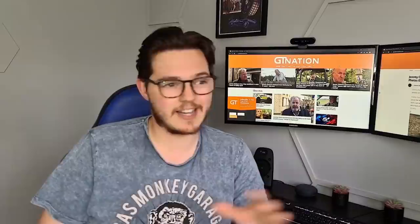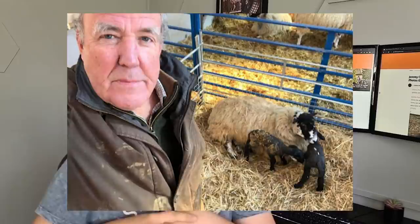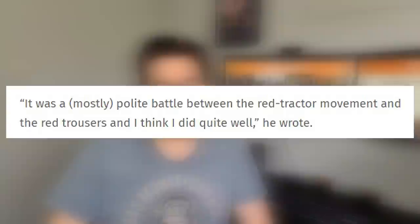On top of this, in a recent meeting between Jeremy Clarkson and his neighbours, he revealed that he was building a restaurant from an old lambing shed which we saw during season one of Clarkson's Farm. A lot of people were okay with this — it's bringing people and business into the area so it can thrive — but some were angered by it. The next challenge was getting planning permission from the council, and we know he's not so good at that. He said it was a mostly polite battle between the red tractor movement and the red trousers, and he thinks he did quite well.